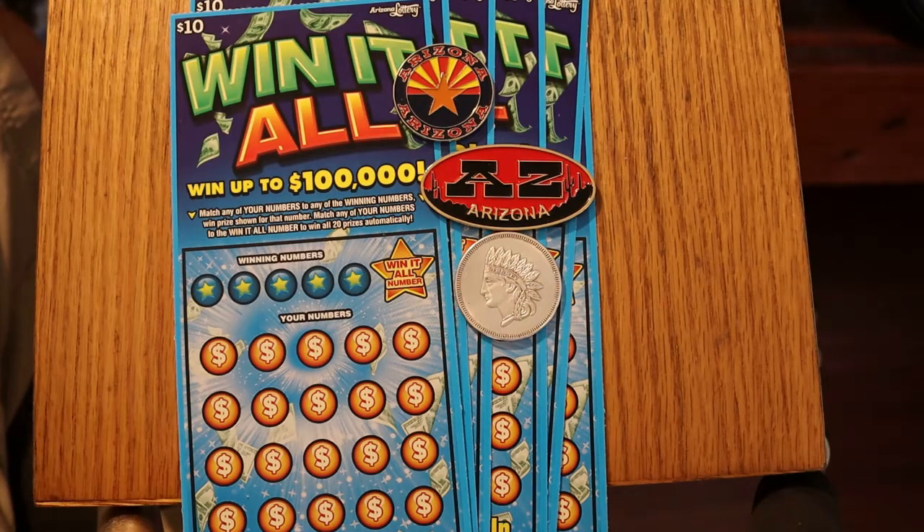What's up YouTube, AZ Scratchers here with another little scratching video. Today we have the new Arizona Lottery Win-It-All ticket. It's taken me a whole week to track this thing down. I've got six of them here — tickets 041 through 046, book number 5027, and the overall odds are 1 in 3.56.